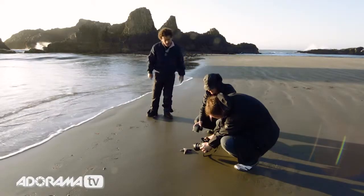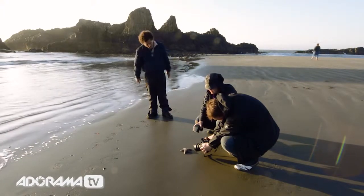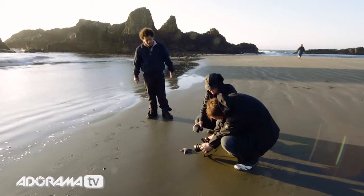I said, here, have yourself a starfish. I had no clue what Andrew was going to do with it, but leave it to Andrew, this master of photography, who knows how to take a starfish and make it work.